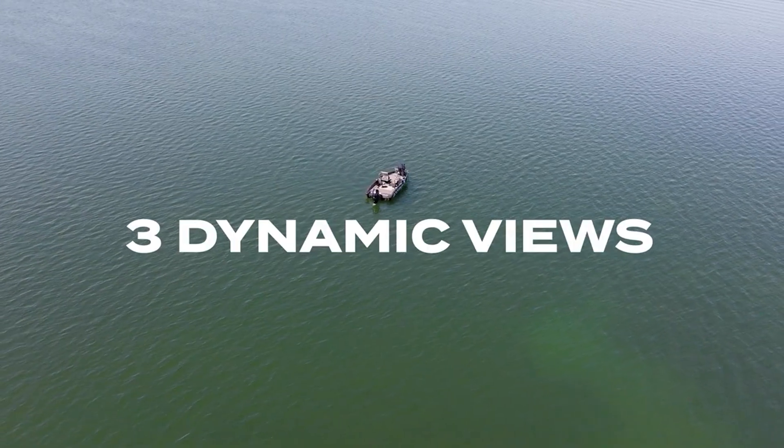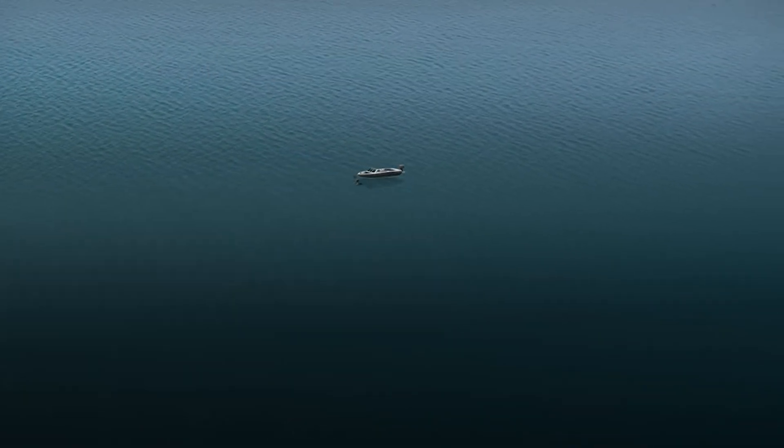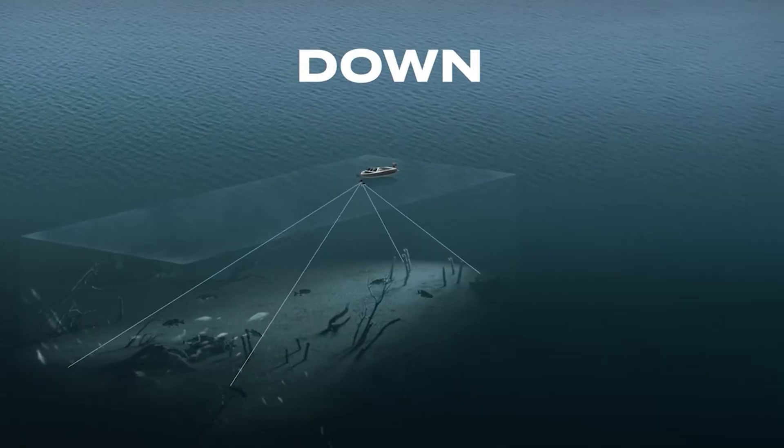PingLive delivers three dynamic views. Forward scans ahead to reveal fish and structures. Down allows you to see under a boat and ice.